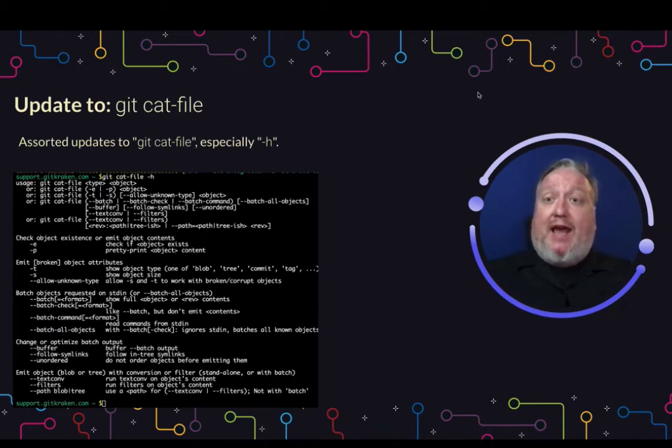Update to Git cat-file. Cat-file is a very helpful little utility. They've added a few more options here, with the batch command being one of the biggest things that they have updated.